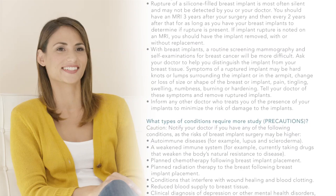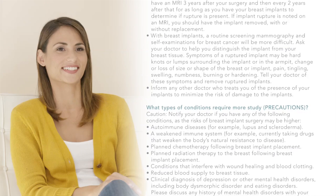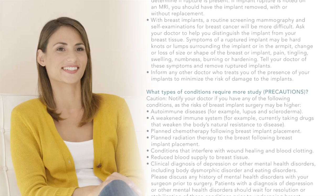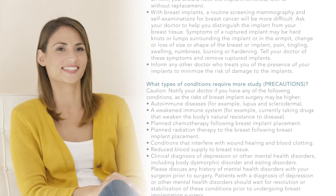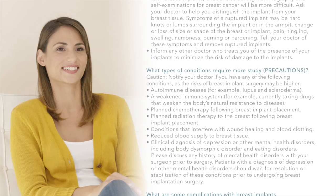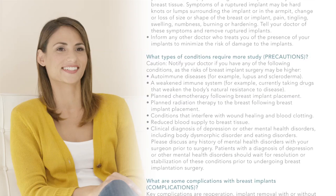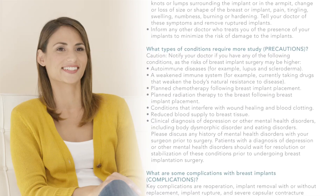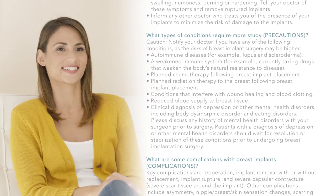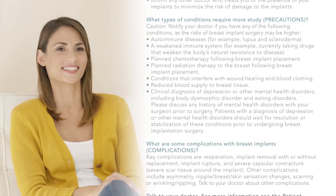Precautions: Notify your doctor if you have any of the following conditions, as risks may be higher — autoimmune diseases such as lupus and scleroderma, a weakened immune system, planned chemotherapy or radiation therapy to the breast following implant placement, conditions that interfere with wound healing and blood clotting, reduced blood supply to breast tissue, or clinical diagnosis of depression or other mental health disorders including body dysmorphic disorder and eating disorders. Discuss any history of mental health disorders with your surgeon prior to surgery.